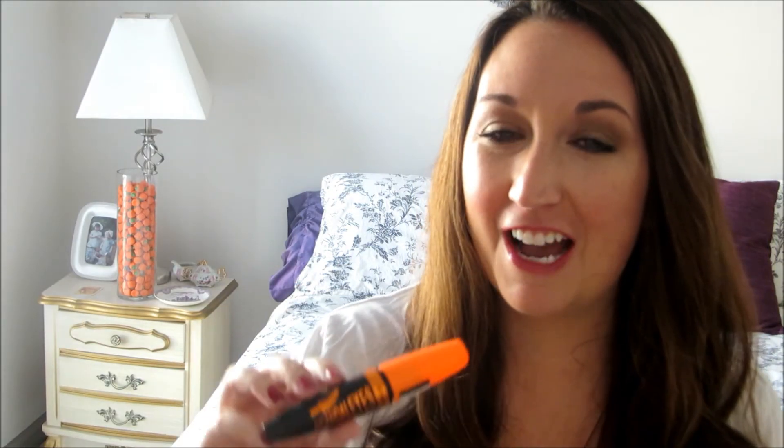Another Rimmel mascara I have is the Scandalize Curve Alert. I like the formula — it reminds me of Scandalize. I'm just not good with these brushes and don't like the way they work out, so I ended up using my own spoolie for the most part. I would not purchase this again.